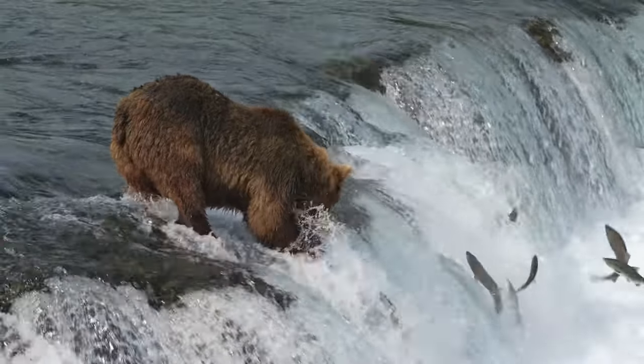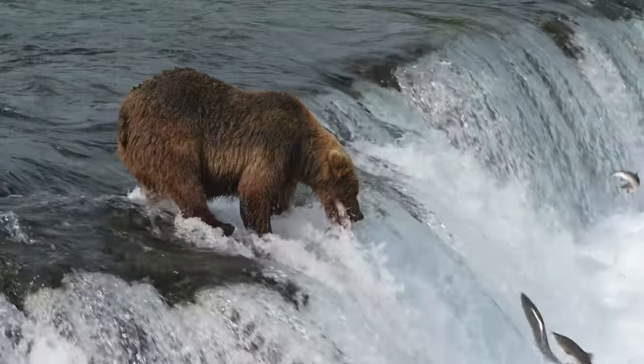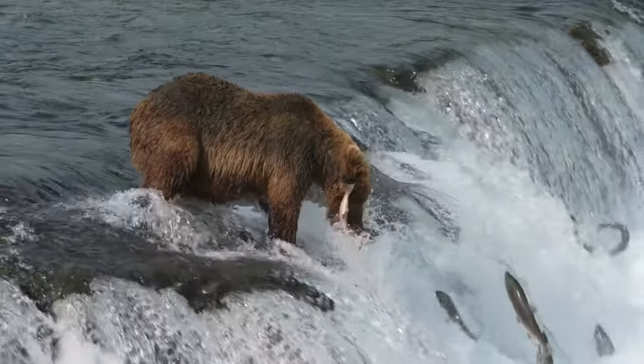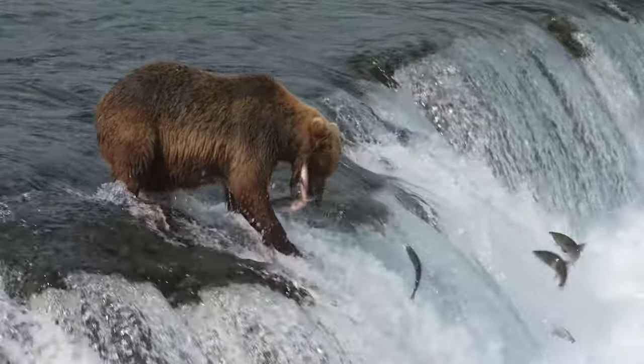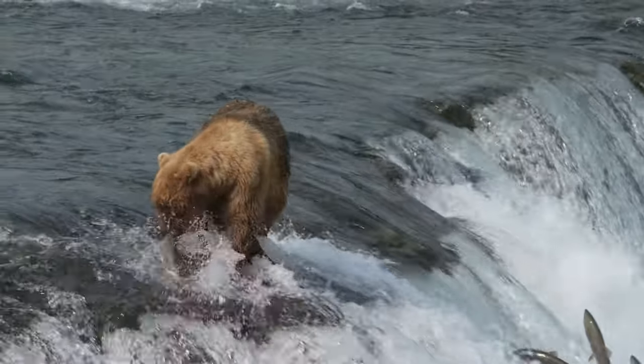Speaking of salmon, maybe this bear doesn't even need his claws — the fish are coming right to him. Bears are smart and know where and when the salmon will be coming up the river. Salmon aren't the only fish they hunt; trout and bass are also popular prey. Grizzlies will walk along the bottom of the river and look underwater for fish, and they will also dig for razor clams.